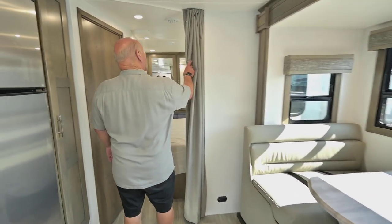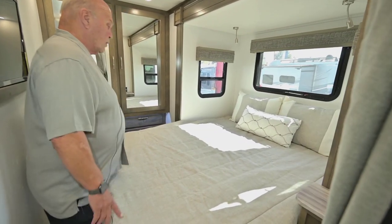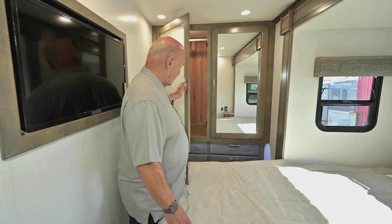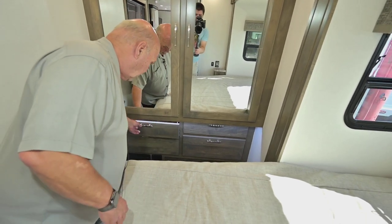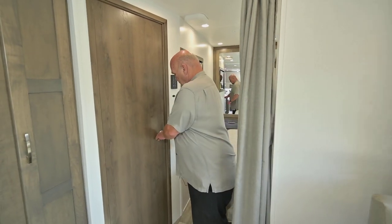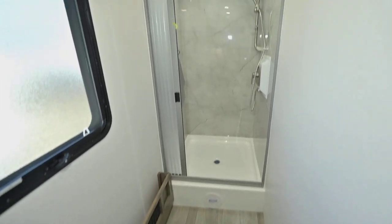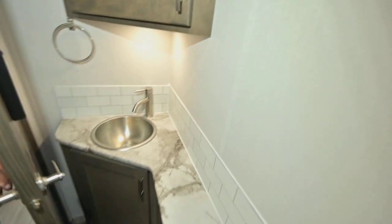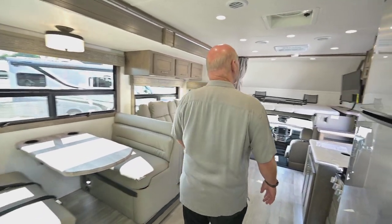There are privacy curtains here for the bedroom if you have more people with you. It has a really comfortable queen size bed back here, with windows on each side of the bed and reading lights. Back here in the bedroom is a cedar lined closet with four cedar lined drawers — cedar keeps the moisture out of your clothing, which is really nice in certain climates. I call this a room with a view because it has a window, and look up at that fantastic fan — it will exchange all the air in the whole RV every couple of minutes if you have a window open.